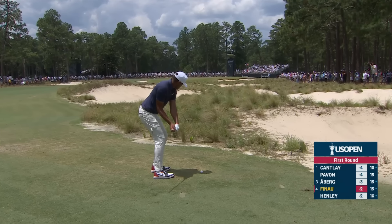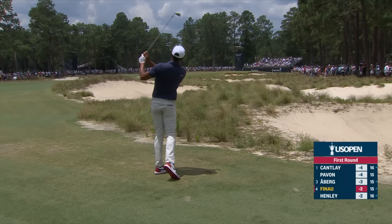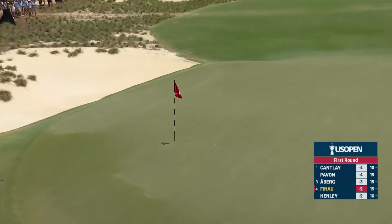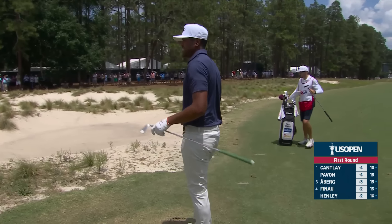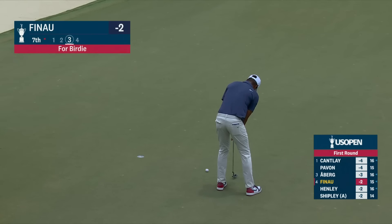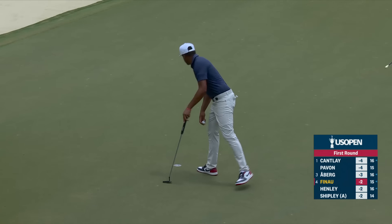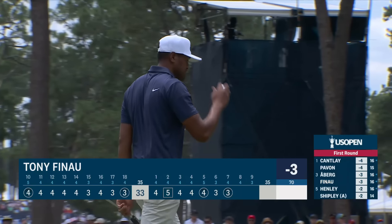Very dangerous spot — I wouldn't be surprised to see it just a little left of it. It's a little left of it currently, about six feet. Good call. He joins Ludwig at three under par.